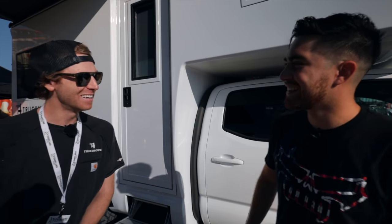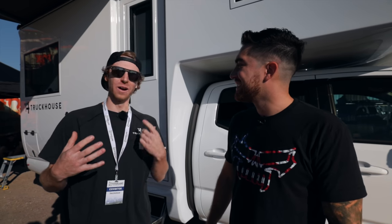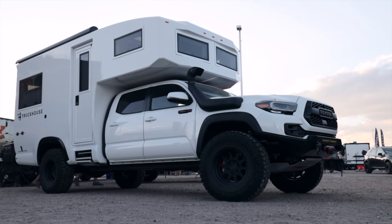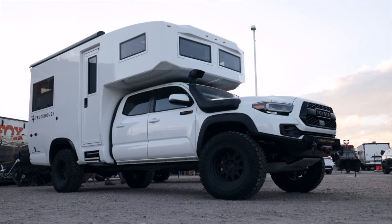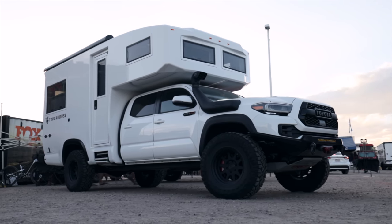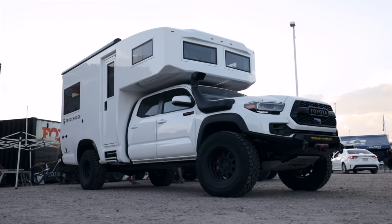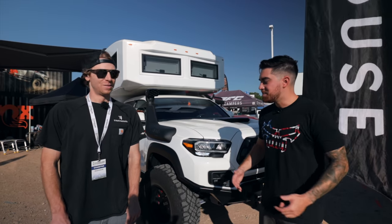After the Sunraider proof of concept, the passion started and the decision was made to build a brand new truck with their own design shell that fits better and brings the old Sunraider to the modern age. And what better platform to use than the Toyota Tacoma?